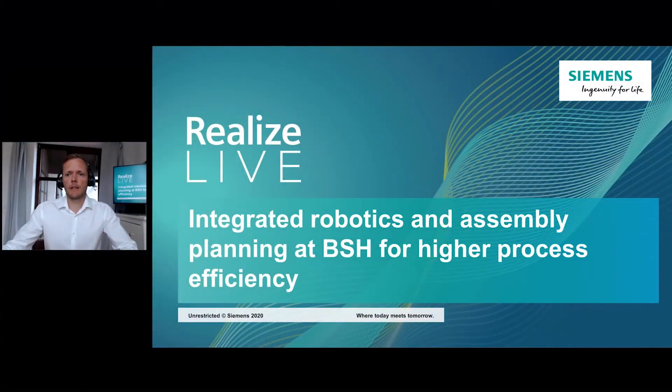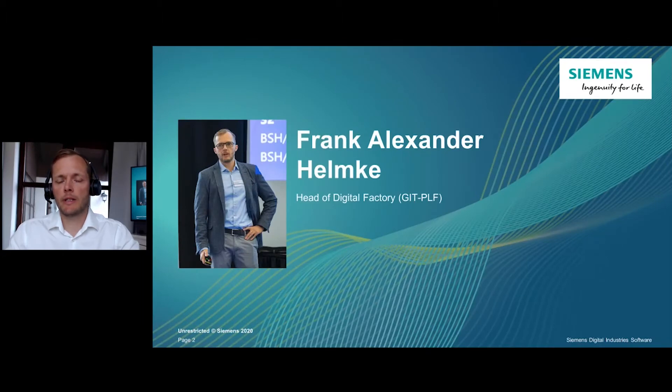Dear ladies and gentlemen, I'd like to welcome you to my presentation about integrated robotics and assembly planning at BSH for higher process efficiency. My name is Frank Alexander Helmke and I'm from Munich in southern Germany. I'm working for BSH Home Appliances.